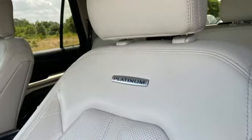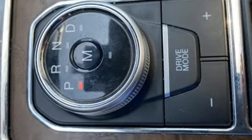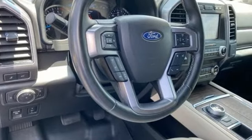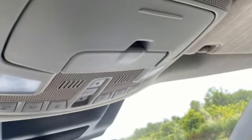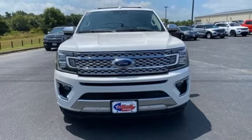Automatic transmission, heated and ventilated leather bucket seats, streaming audio, rear parking sensors, dual zone climate control, Wi-Fi hotspot, AM-FM satellite radio, hands-free lift gate, memory exterior door mirror settings, and integrated navigation system. There's even more to see in person. Take it for a test drive today.